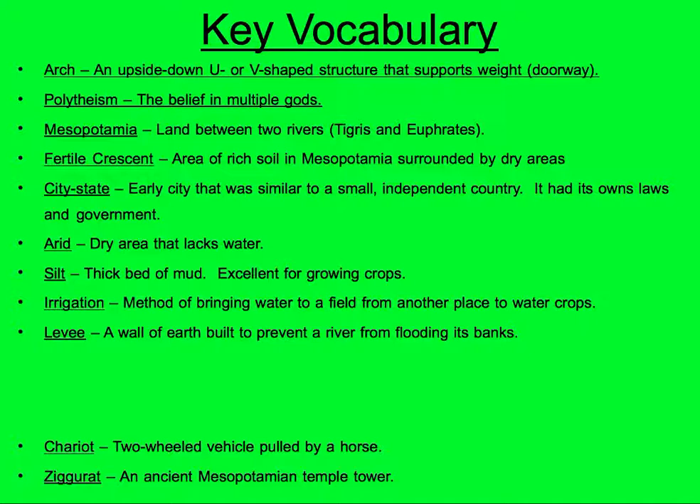Levee: a wall of earth built to prevent a river from flooding its banks. Working together, the Sumerians created levees that allowed for irrigation to take place.